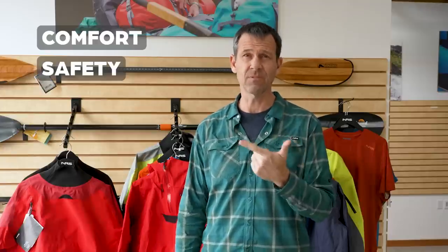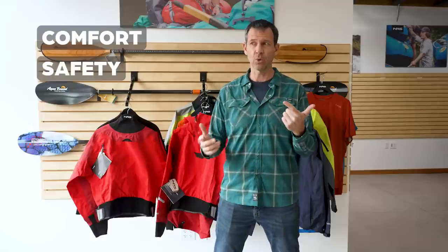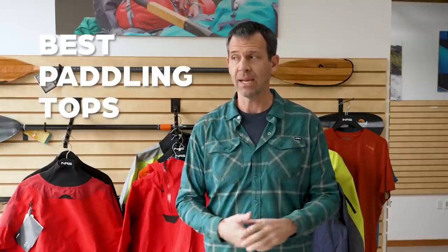Ken Whiting with Paddle TV with yet another paddling tip with the goal of making your experiences on the water as great as possible. A big part of that has to do with comfort on the water but also safety on the water, and those both are very much related to the paddling top that you wear.